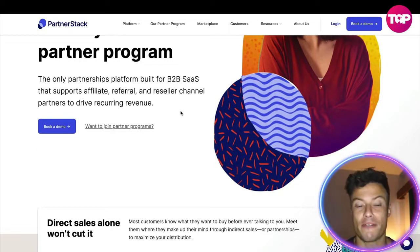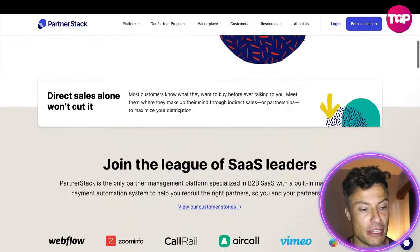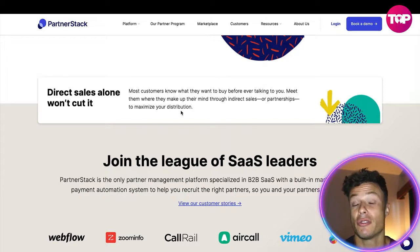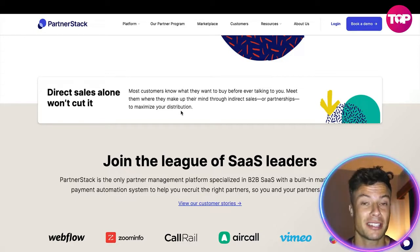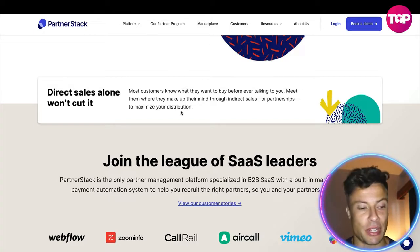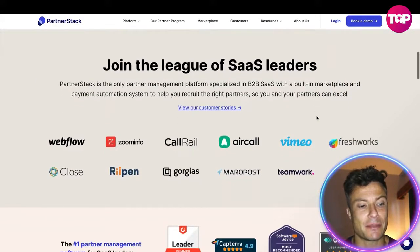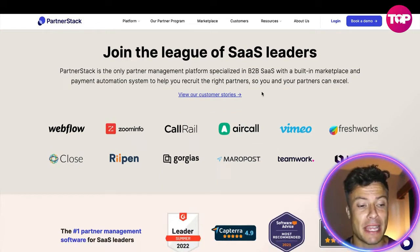This is the first B2B SaaS platform that supports affiliates, referrals, reseller channels, and much more for recurring revenues. Direct sales alone are not ideal — you only have a finite creativity in how you acquire customers, and there are costs involved. But by looking to affiliates, they may already have an existing customer base to sell to, whether through Instagram, a YouTube channel, or similar platforms.